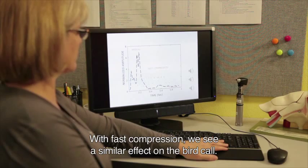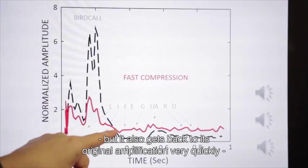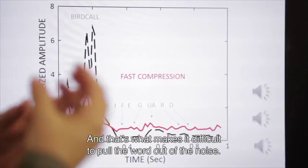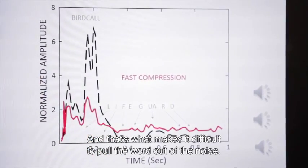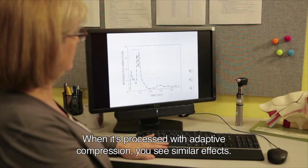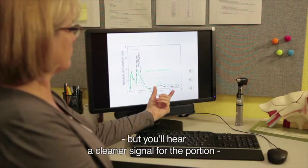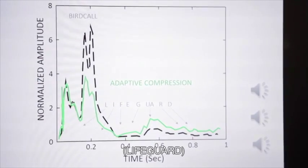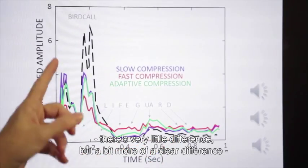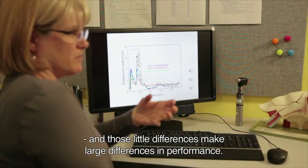With fast compression, we see a similar effect on the bird call — it reduces the amplitude to make it comfortable. But it gets back to its original amplification very quickly, so it's louder overall because it's amplifying background noise, making it more difficult to pull the word out of the noise — a little bit louder and a little bit noisier. When processed with adaptive compression, the amplitude of the bird call is reduced, but you hear a cleaner, clearer signal for the portion not masked by the environmental sound. When you put all three on the same graph, there's a clear difference between adaptive compression and the other two, and those little differences actually make large differences in performance.